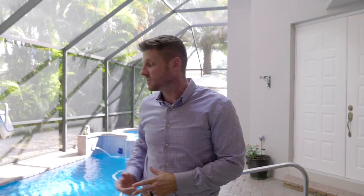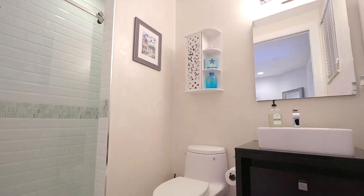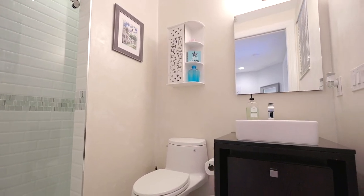Most courtyard homes, including this one, have a nice pool in the courtyard, and they also have a secluded bedroom with a full bathroom, just like ours here. And since we're speaking about bedrooms and baths, let me take you inside and show you the rest of this house. It's really awesome.